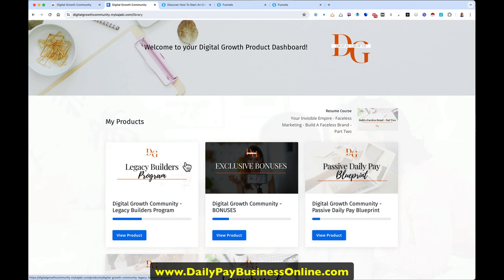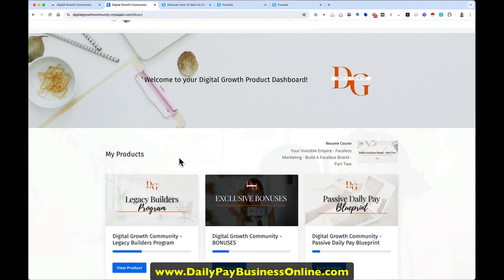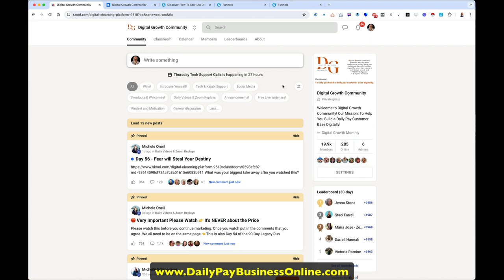You also get access to the community — the Digital Growth Community. There's a Thursday tech call in 27 hours; they're usually two or three hours long. They record and archive everything, it's all in here. There are topics covering support, free webinars, and general mindset. There are 19,900 people who have bought this system already. Michelle Neal created this system and she's amazing.